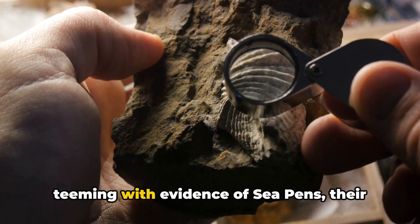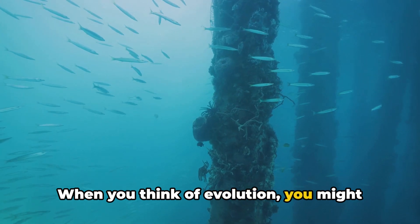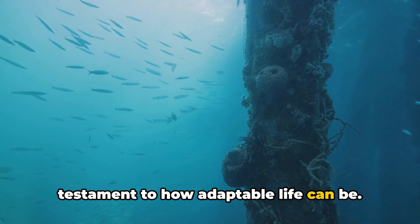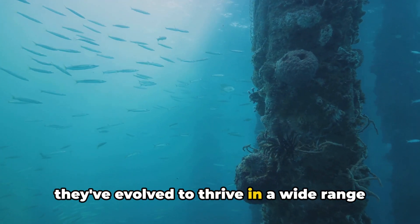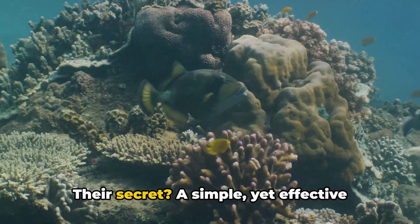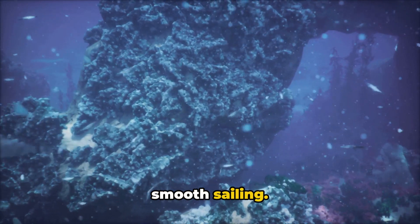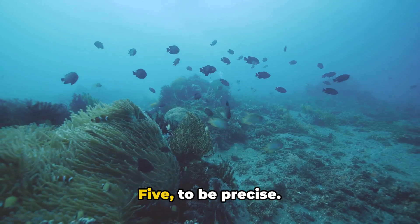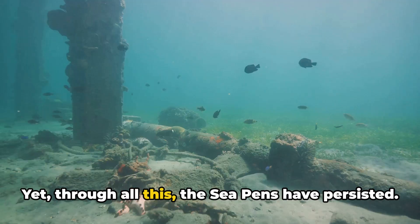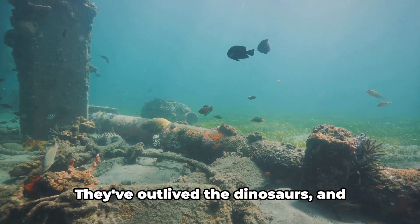The fossil record from this period is teeming with evidence of sea pens, their delicate forms preserved in exquisite detail. The story of the sea pens is a testament to how adaptable life can be. Over hundreds of millions of years, they've evolved to thrive in a wide range of environments, from shallow coastal waters to the crushing depths of the abyssal zone. Their secret? A simple yet effective body plan and a knack for finding the perfect spot in the sand. Our planet has seen five mass extinctions — cataclysmic events that wiped out most of the life on Earth. Yet through all this, the sea pens have persisted. They've weathered asteroid impacts, volcanic super eruptions, and drastic climate changes. They've outlived the dinosaurs.